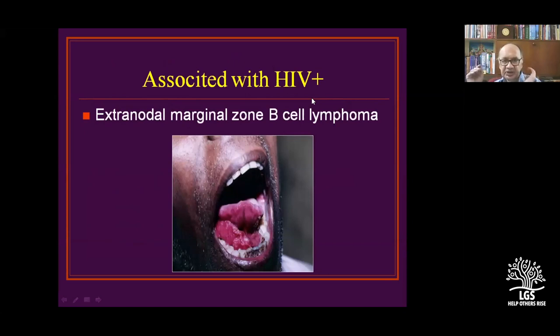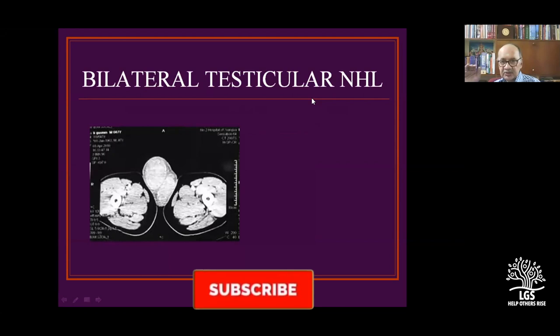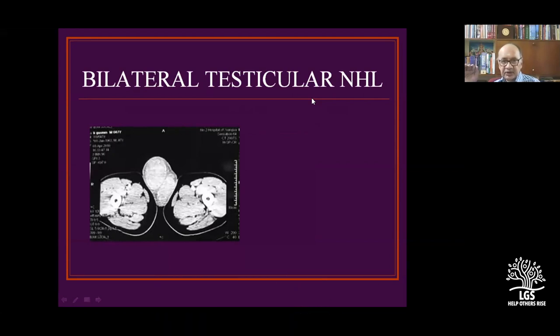Lymphomas can also be associated with HIV. Extranodal marginal zone lymphomas have a preponderance in HIV. The elderly can develop thyroid lymphoma and testicular swellings. Testicular lymphomas are called follicular lymphomas because they are very common in the elderly and are a differential diagnosis for dysgerminoma and seminomatous tissues, which are usually slow-growing tumors.